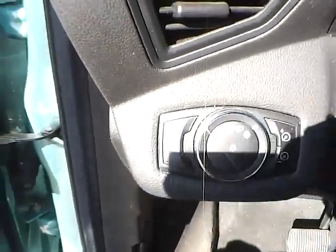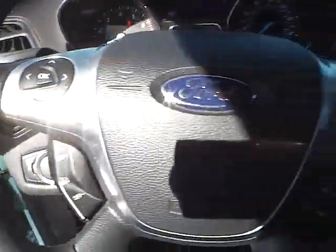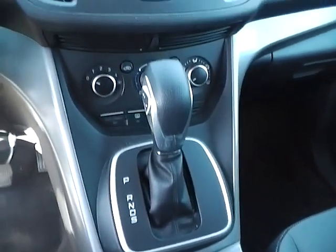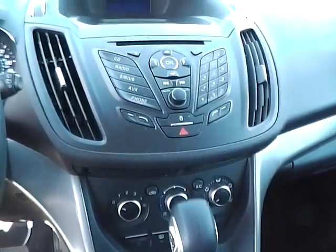Cloth seats. Power windows, mirrors, and door locks. Automatic headlights. Cruise control. Steering wheel audio controls.